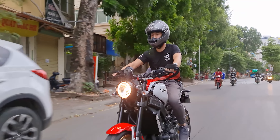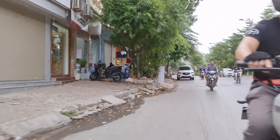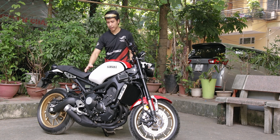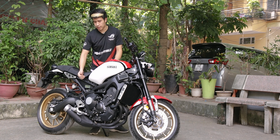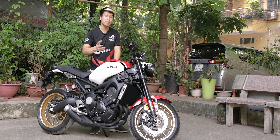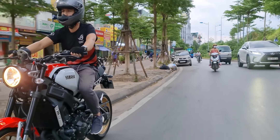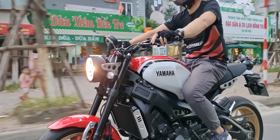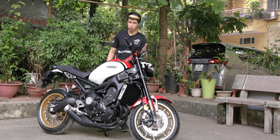Nhưng mà có một điểm trừ khá lớn: cái động cơ này rất nóng. Xe phân khối lớn thì nóng là chuyện đương nhiên, nhưng chính vì cái khung này lộ thiên hết phần động cơ, quạt tản nhiệt chạy rất mạnh, nên toàn bộ phần đùi, đầu gối, cổ chân của bạn sẽ được hấp chín nếu đi trong ngày hè. Bây giờ đang là giữa tháng 9, bắt đầu mát rồi, mình mượn xe chạy tầm 7-8km đường phố Hà Nội về nhà đã thấy nóng rán hai bên đùi. Quạt gió chạy rất gắt, chiếc xe này rất nóng.